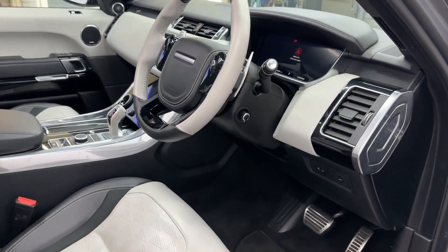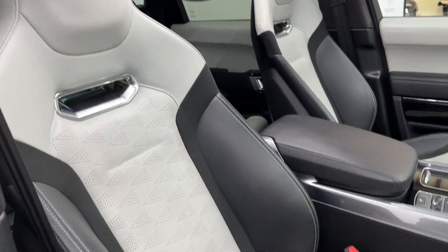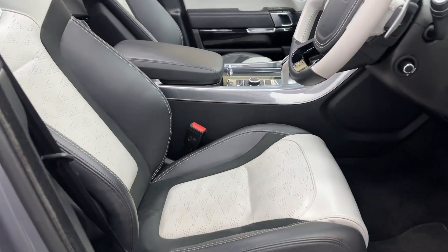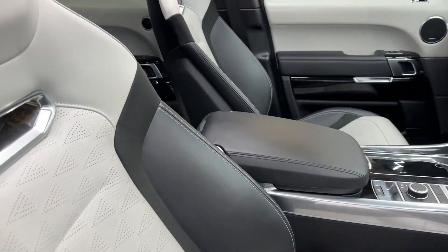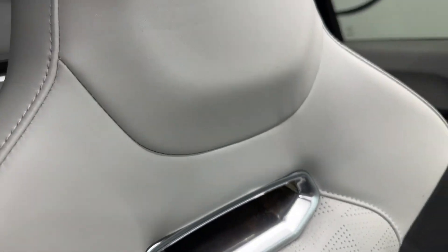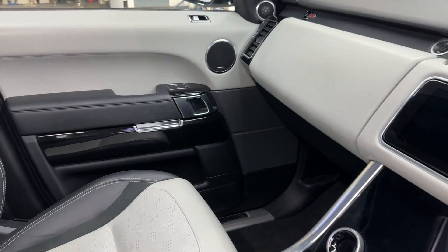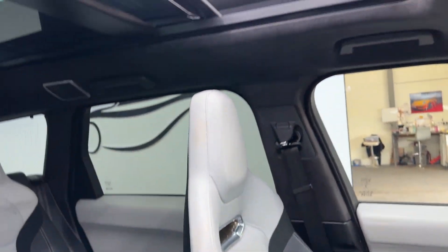Moving on to the inside — as I said, it's got this ivory or light gray colored leather with a black Alcantara combination and gloss black interior trim, as well as a sliding panoramic roof.